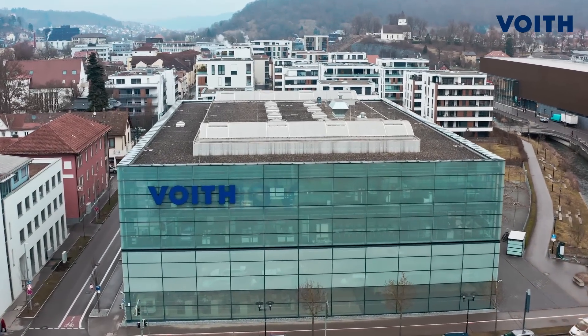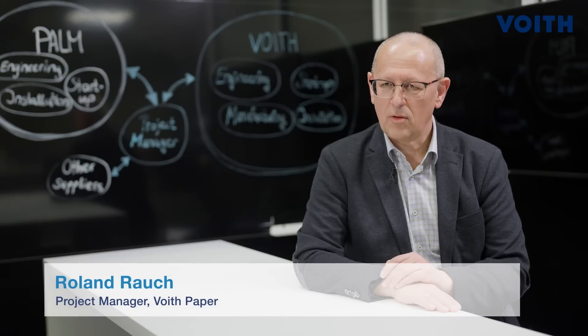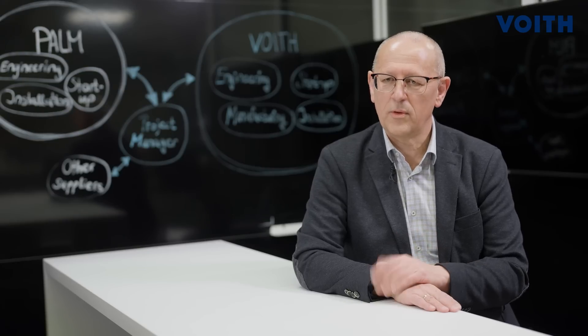As the responsible project manager of Freud Paper, I take care of the smooth implementation of the project. It's up to me to coordinate all the teams involved, to close the interfaces from the beginning through all the single steps of the complex project, until handover to the customer and proving its work.